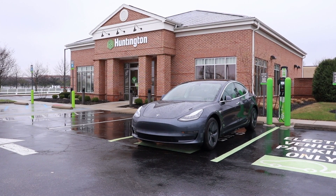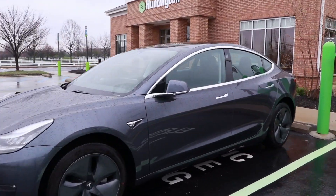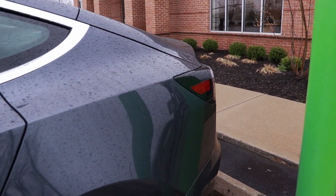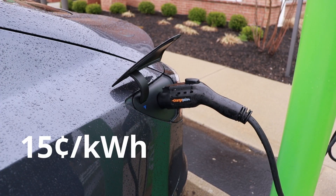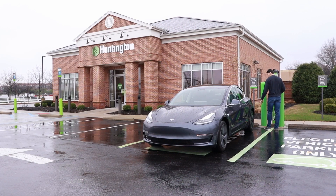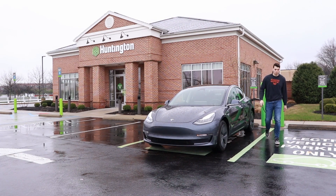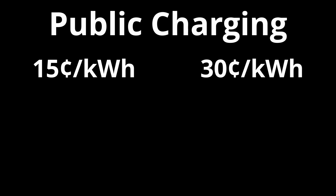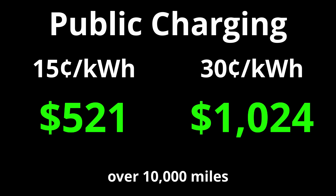Public charging gets a little more difficult to estimate because some are completely free, some charge per hour, and some charge per kilowatt hour. In researching for this video, I found that most chargers average between 15 and 30 cents per kilowatt hour. But there were also a ton of free ones, which proves you can charge your car completely for free if you do a little hunting. Using my car as an example with paid public charging, that could range anywhere from $521 to $1,024 over 10,000 miles, depending on the rate.